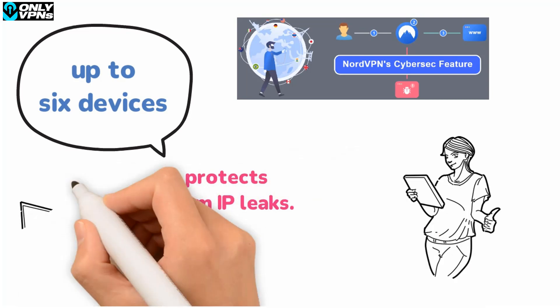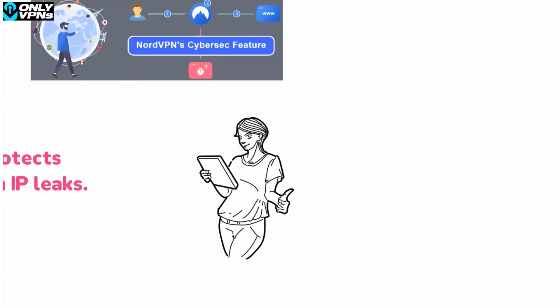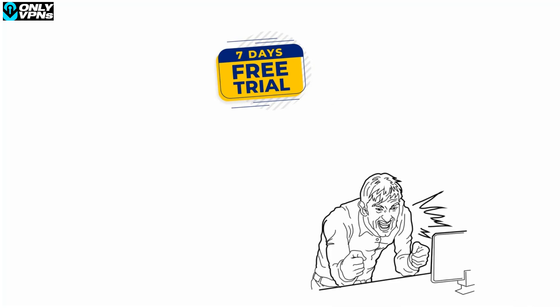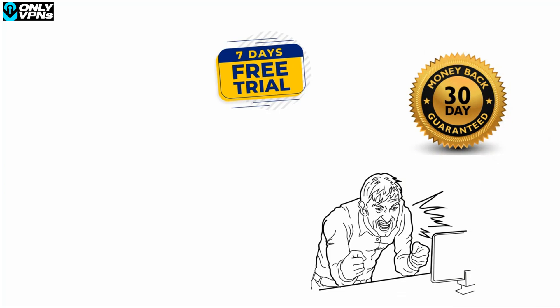Unfortunately there's no kill switch on the browser extension. You'll need a paid subscription to use this VPN on Firefox. However, you can get started with a seven-day free trial on Android, or take advantage of the 30-day money-back guarantee to try out the service risk-free.